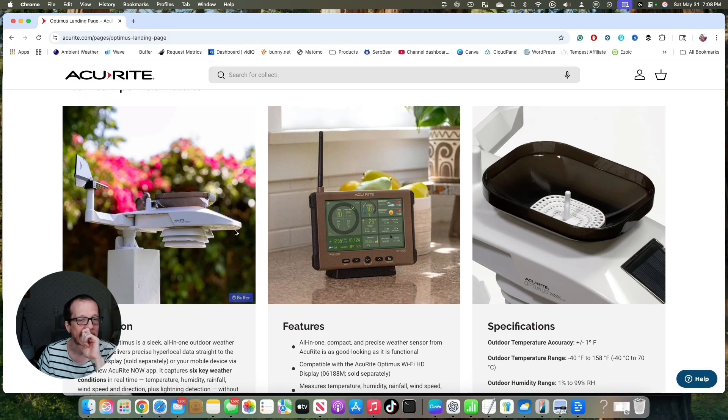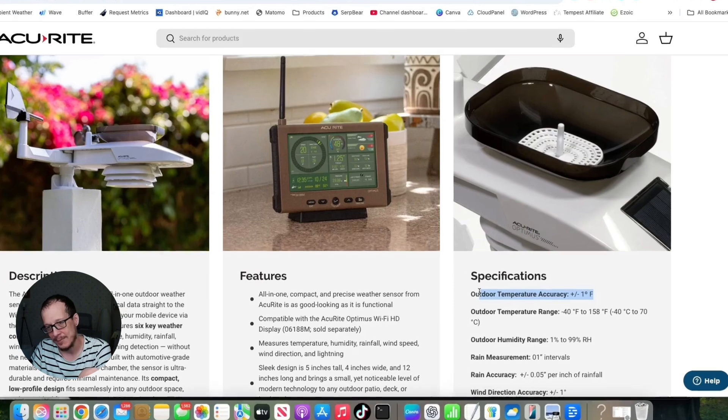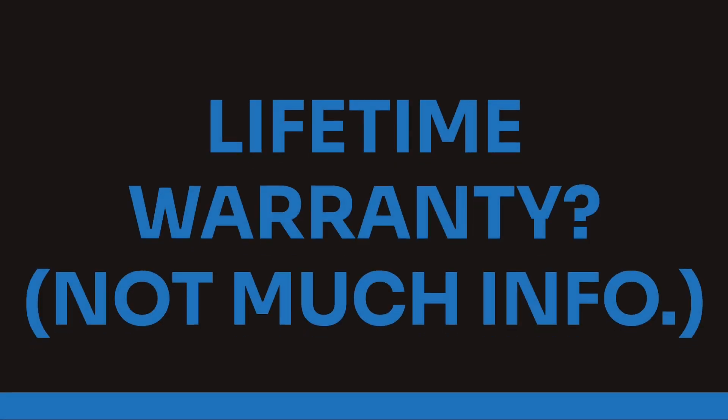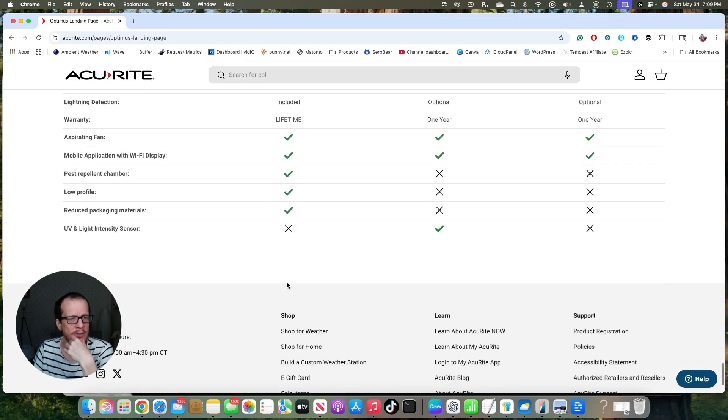I have to hand it to Accurite — I originally dismissed this, but I'm actually kind of impressed. Then you can see the specifications. I'm going to tell you: we're going to test this one as soon as we get it. They always say this, but I can tell you there is no way it's plus or minus one degree Fahrenheit, because not even Davis is. This is the first one to have the lifetime warranty — the others have one year. It's interesting that they're doing a lifetime warranty, and I wonder why.